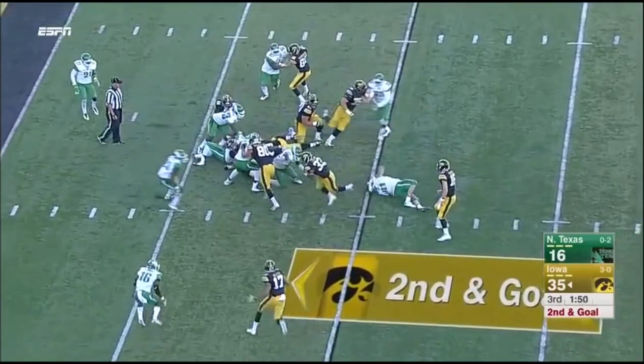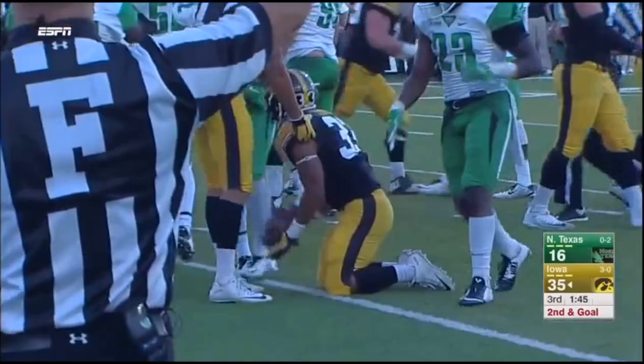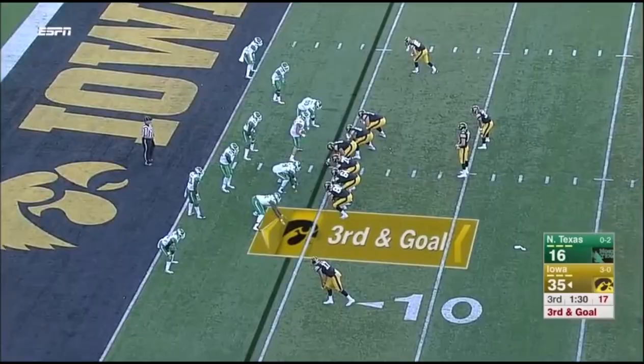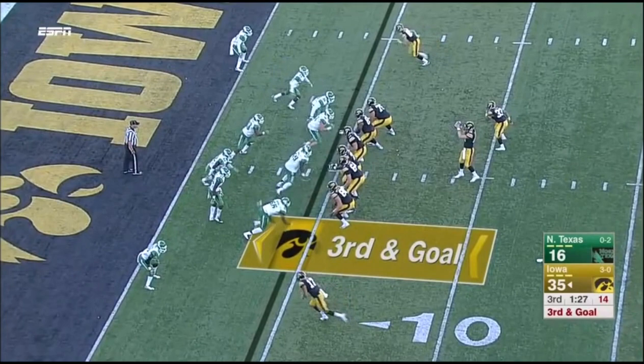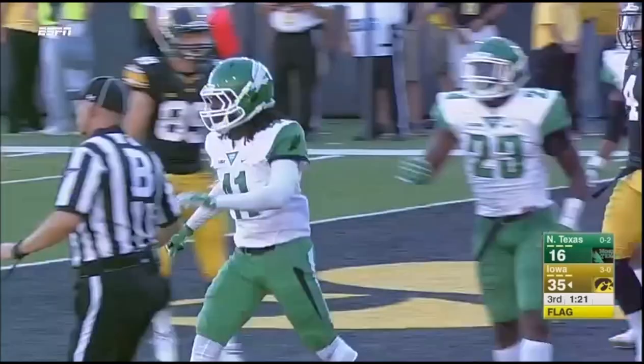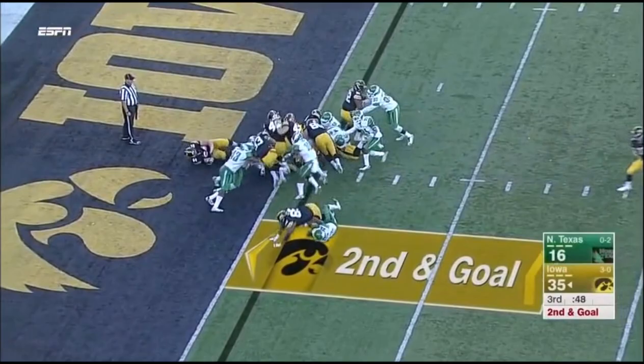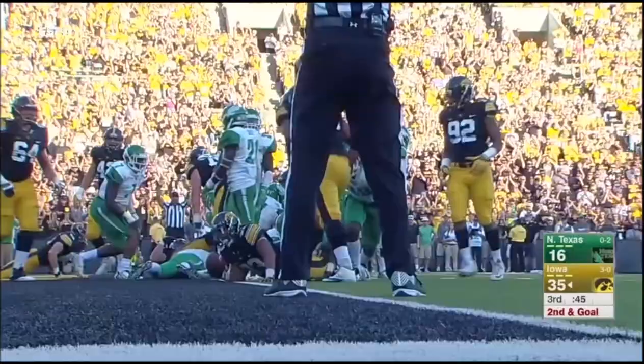Kanziri breaks one tackle, fighting to the five. Third and goal for Iowa. He looks for Vandenberg, his slot receiver. Beathard — throwing for the end zone — incomplete, but a flag. Ashton Preston was covering Tavon Smith. Kanziri again, into the end zone — his fourth touchdown of the game.